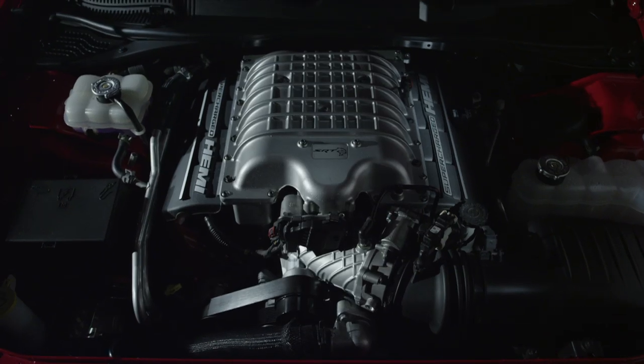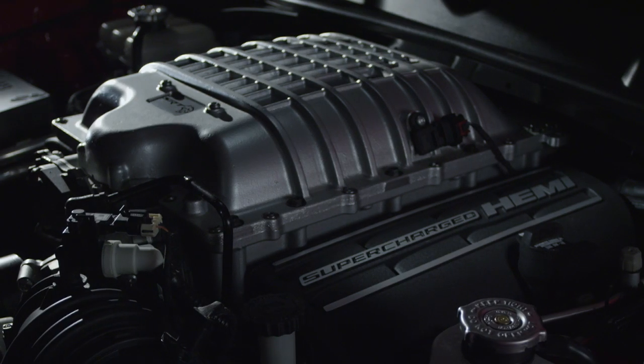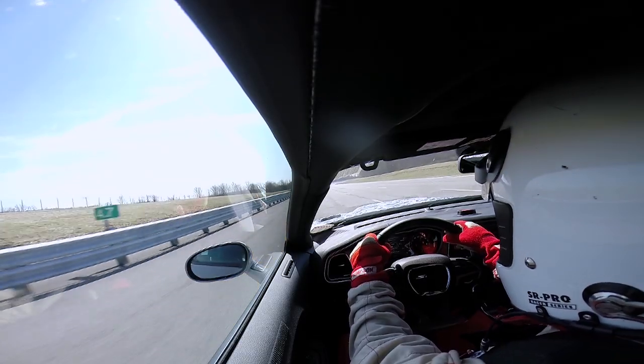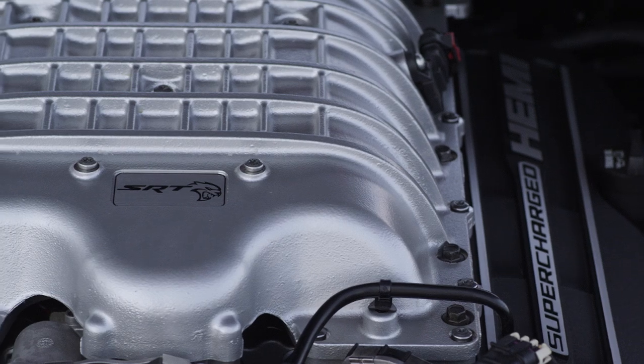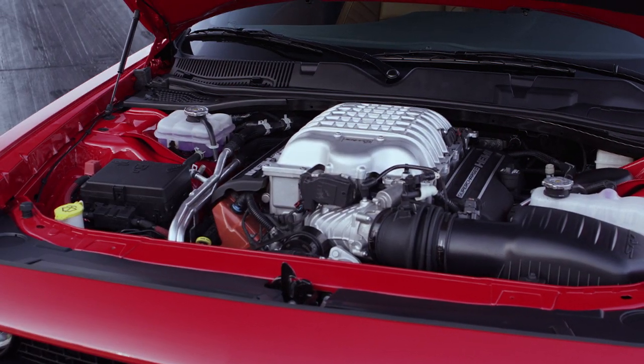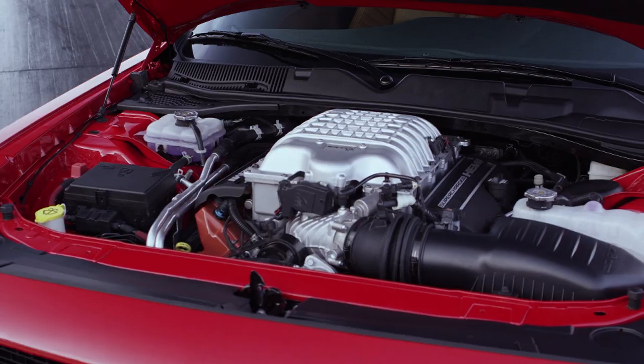The first thing that makes the Hellcat so special is the most obvious thing — the supercharged engine. We've never offered a factory supercharged Hemi. This is the ultimate performance V8. The command of power you have with your accelerator foot is unbelievable. I've never driven a V8 car that has this performance envelope. We started with a 392 Hemi and upgraded over 90% of the components in the engine to create all of this torque and horsepower. Ultimately, we delivered a Hemi engine with 6.2 liters of supercharged power.